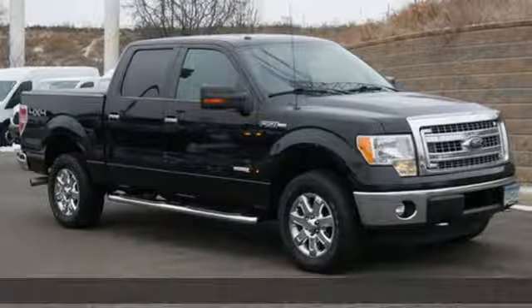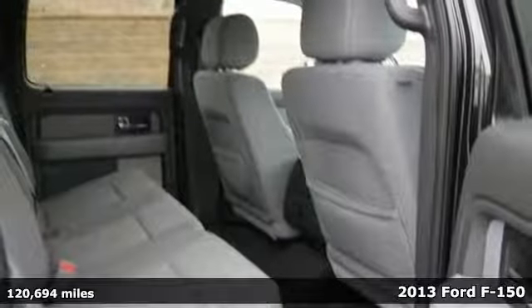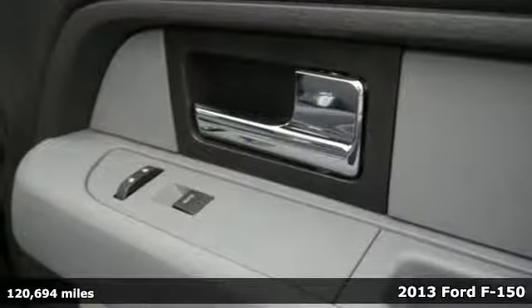Here's a 2013 Ford F-150. This truck was built to tough it out and tested to make sure it's up to every challenge. It's equipped for all your driving needs and wants.